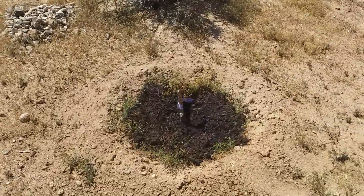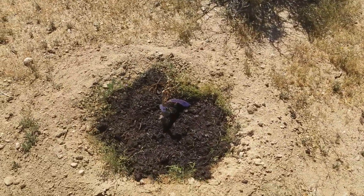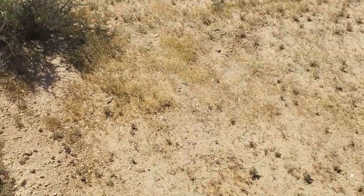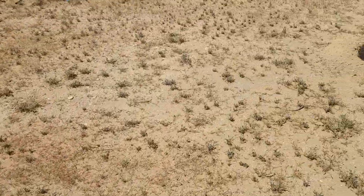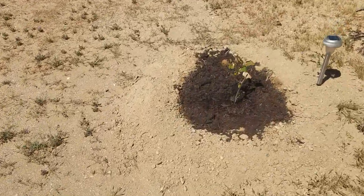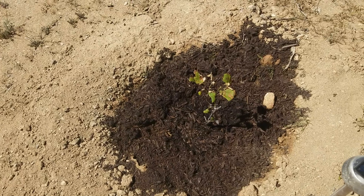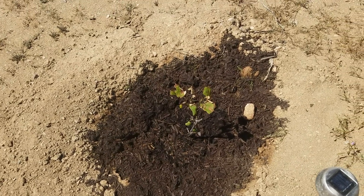Same thing with this one - it had leaves on it when I brought it up here but apparently the cold sent it back into dormancy so we'll have to wait and see. This one over here still has some green on it and some fresh leaves coming out. I gave it some Go Juice last time I was here and it apparently took to that.